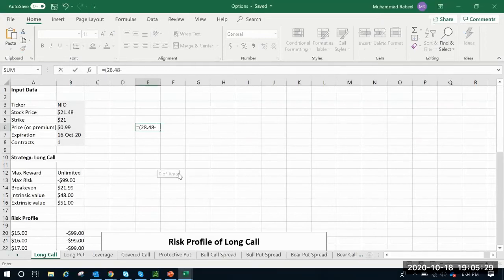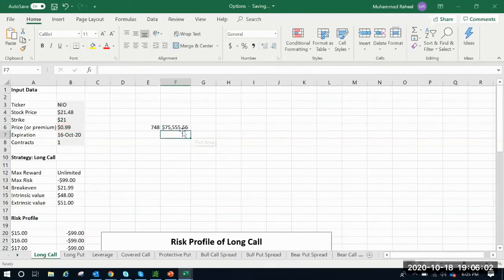The stock price last week when I had this spreadsheet was 21.48. On this call, strike 21 — I was actually holding that strike 21. Basically, the closing price minus the strike times 100 shares gives a $748 gain on an investment of $99. In terms of percentage, this is almost 755% return.